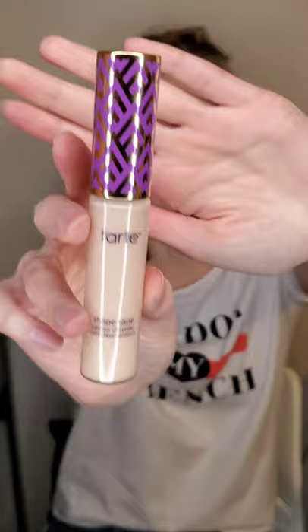Next up in my routine is concealer and my favorite is the Tarte Double Duty Beauty Shape Tape Contour Concealer in the shade Fair Neutral. This is a really good full coverage concealer with a decent shade range. I have two shades — one for blemishes and one to brighten under my eyes. It sits nicely on the skin and it's not super dry and I don't feel like it gets cakey unless you put too much on. It covers up everything.